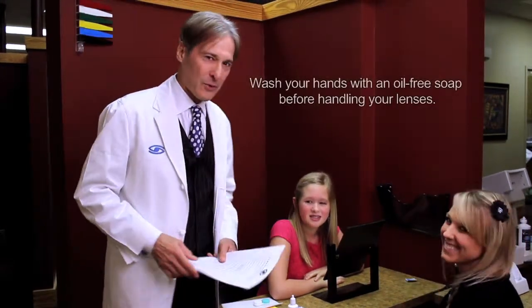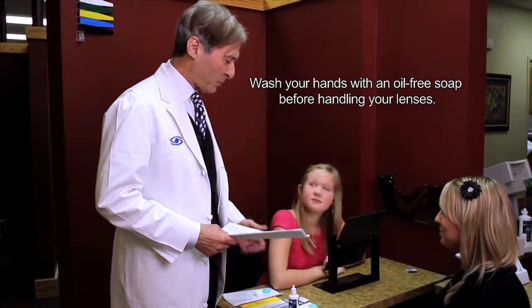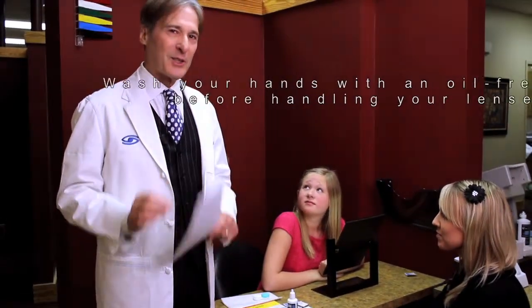Wash your hands, because washing our hands is so important so we don't spread those germs. This is just part of the teen and young adult contact lens system that we have at Schaefer Eye Center. Enjoy those contacts.